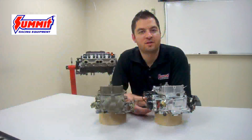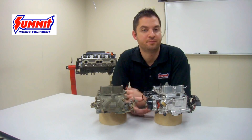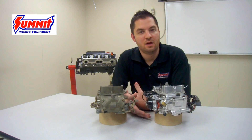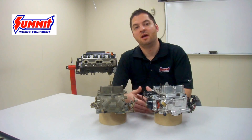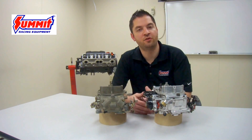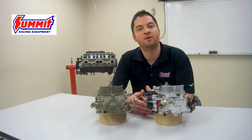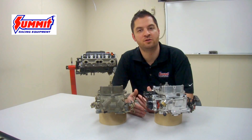Before we can determine what size carburetor is right for an engine application, it's important to understand what the carburetor does. The carburetor is an air valve that controls the amount of air and fuel entering the engine. The positioning of the butterflies in the carburetor dictates how much air and fuel is entering the engine, which in turn controls the RPM of that engine combination. This is also going to have a drastic effect on the engine's efficiency as well as the amount of power it's capable of producing. It's important that all this is correct for your engine combination.